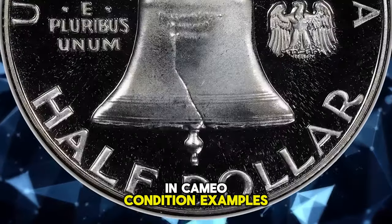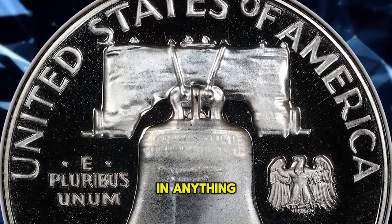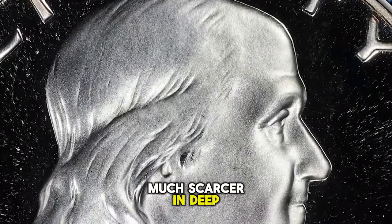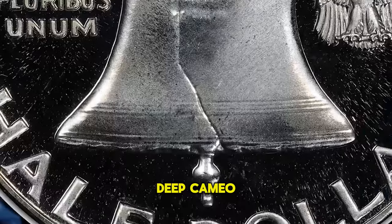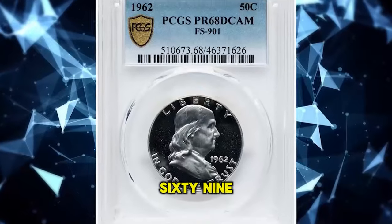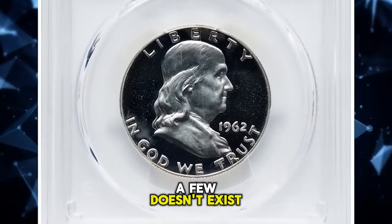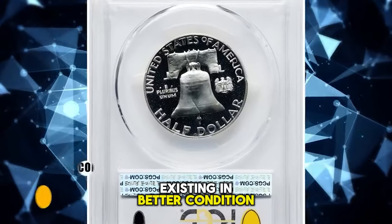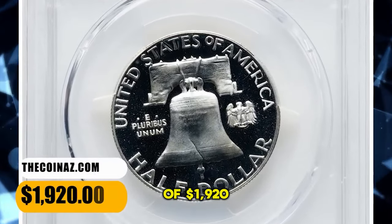In cameo condition, examples up to about PR67 cameo seem to be somewhat common, and anything higher is much scarcer. In deep cameo it begins to be scarce at about PR66 deep cameo, and examples in PR67-68 deep cameo are much tougher. In PR69 deep cameo they are really tough to find, and probably less than a few dozen exist, with few or none existing in better condition. This PR68 gem fetched $1,920.